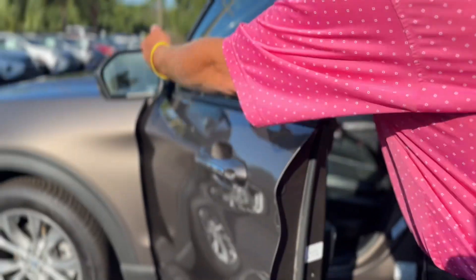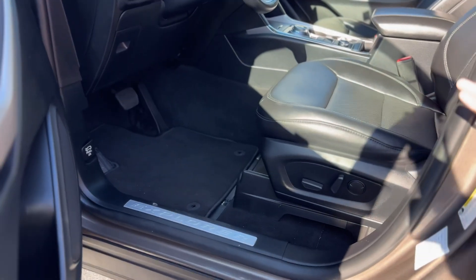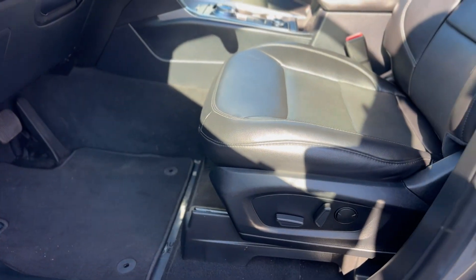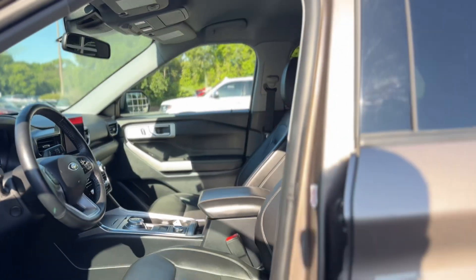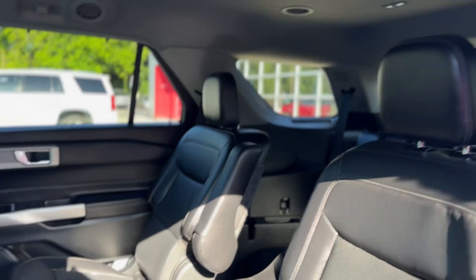In your mirrors you have your blind spot warning. You have nice leather interior, you have your memory seating, power seating on the driver's side, and in the back you have your bucket seats with the third row.